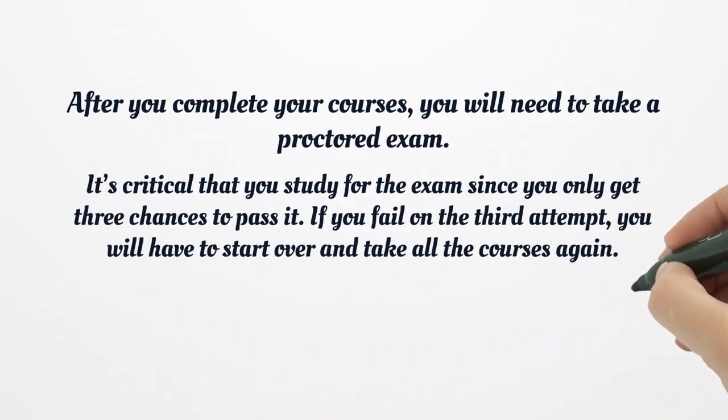After you complete your courses, you will need to take a proctored exam. It's critical that you study for the exam since you only get 3 chances to pass it. If you fail on the third attempt, you will have to start over and take all the courses again.